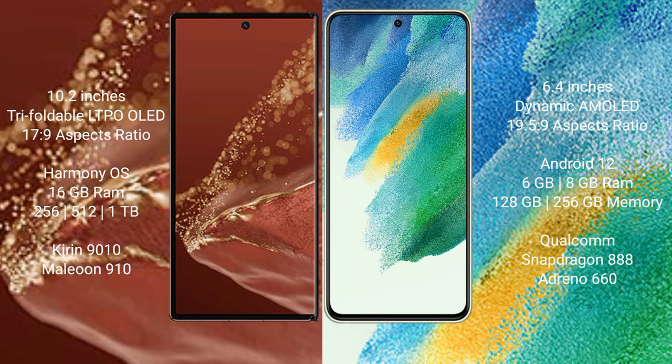The Huawei Mate XT Ultimate runs on the HarmonyOS operating system, while the Samsung Galaxy S21 FE runs on Android 12.